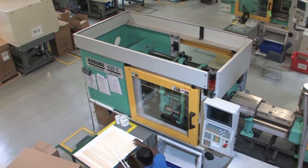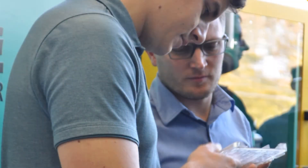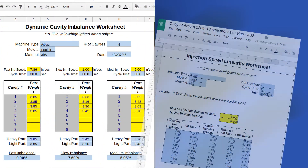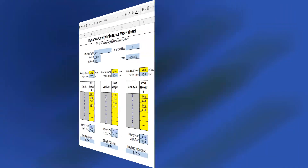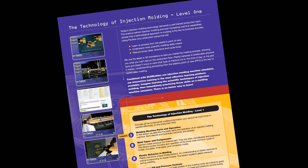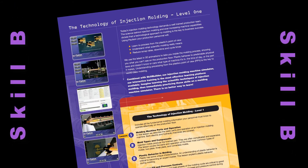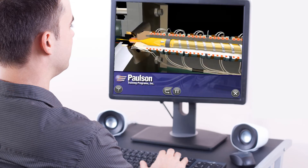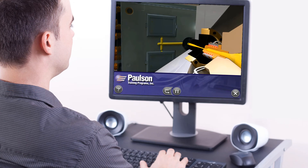In today's competitive marketplace, it is absolutely essential that production personnel are trained in the science of injection molding in order to maximize productivity. Paulson's Technology of Injection Molding in combination with Skill Builder can take a company's novice personnel to skilled technicians in a matter of months instead of years, saving your company thousands of dollars.